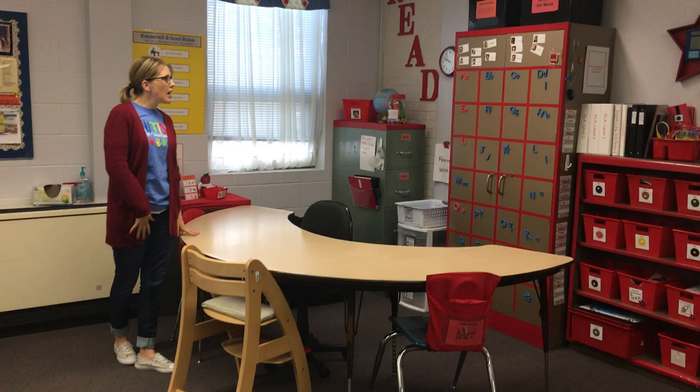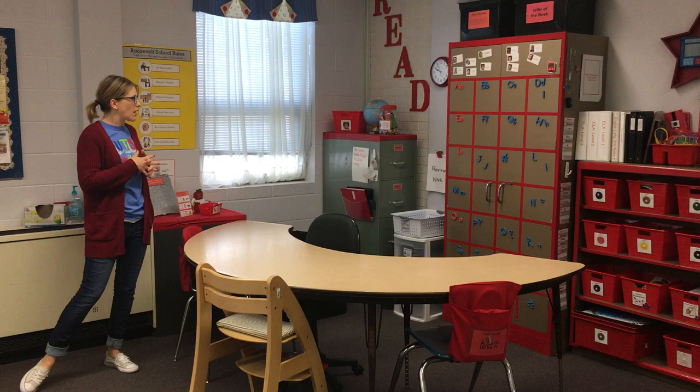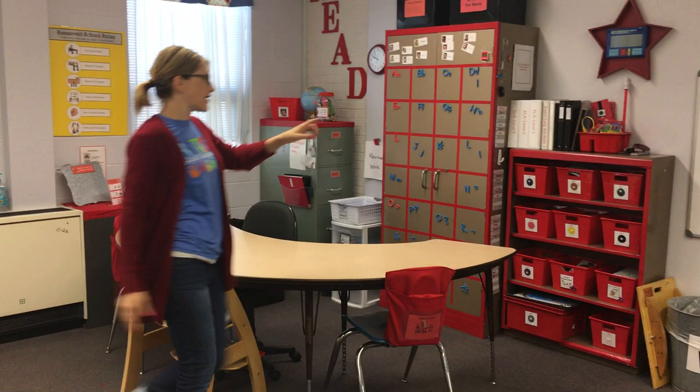This is the reading center. One of my paras pretty much runs this center for our younger kids, and then our older kids come here on occasion and bring their binders from their desk. This is just where all the kids come for their reading instruction.